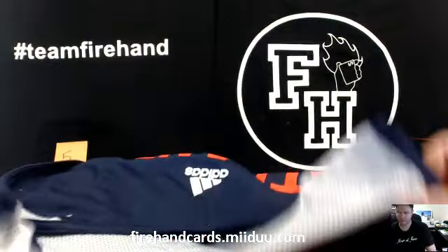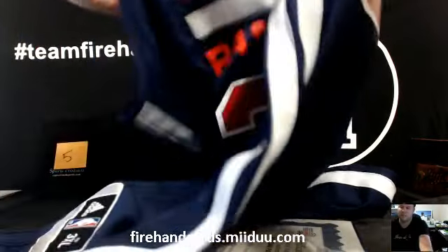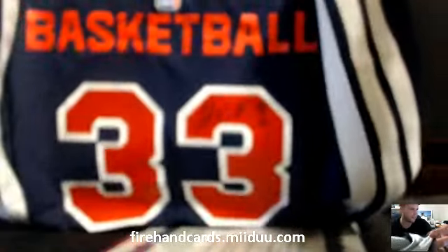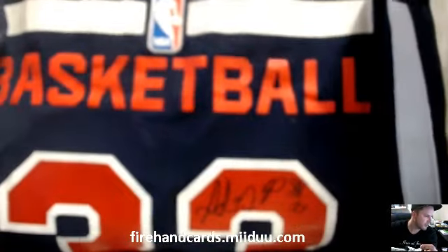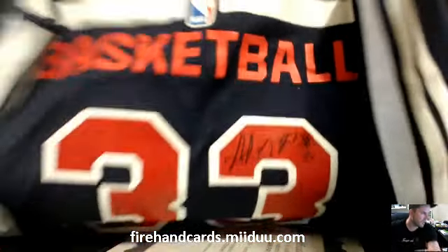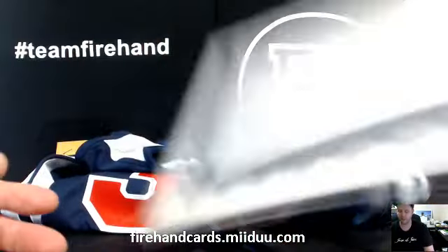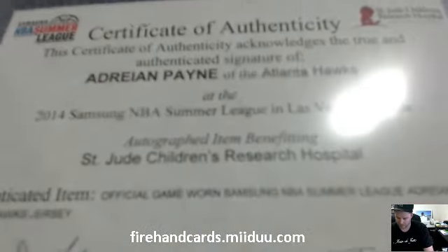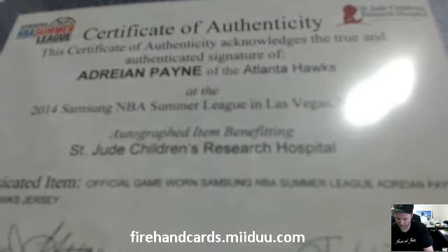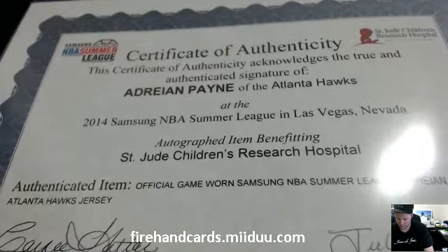This thing is stinky — whew! Straight worn right here, man. Adrian Payne of the Atlanta Hawks. I'm telling you, that thing reeks. Samsung NBA Summer League in Las Vegas, Nevada. Game Worn — Samsung NBA Summer League. Whew, man.